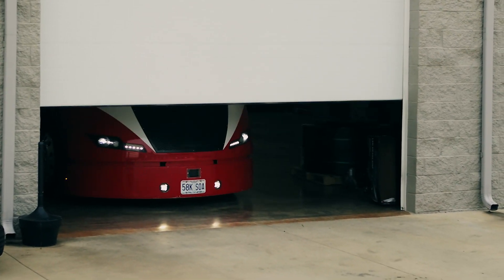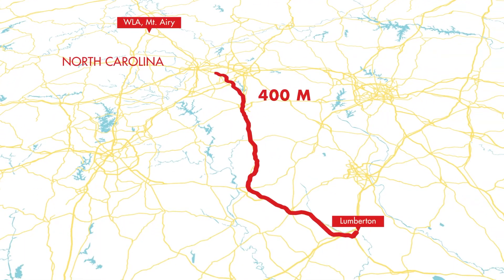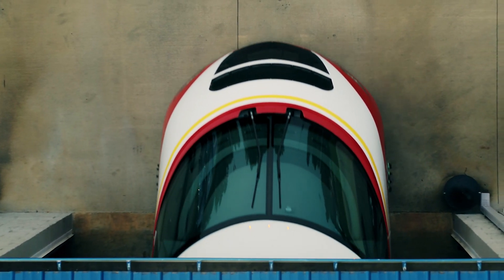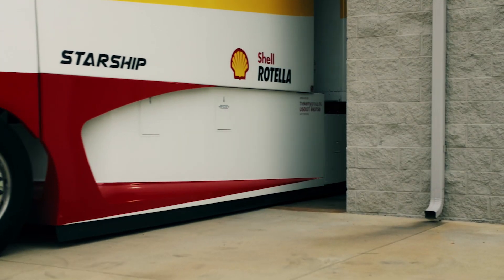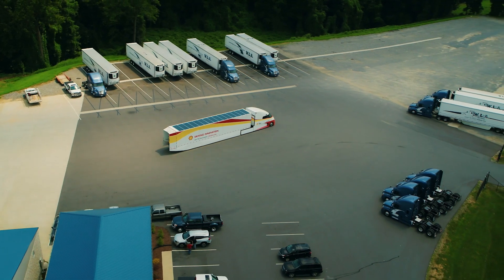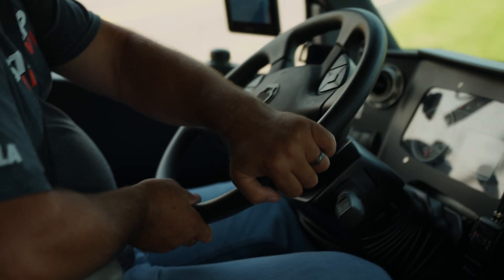Today, Starship is taking a 400-mile test run carrying 11.25 tons of cargo. This replicates real-world operating conditions encountered by Class A trucks day in and day out. To assess Starship in these real-world scenarios, the metric of freight ton efficiency is being used.